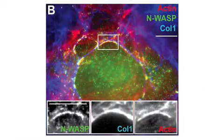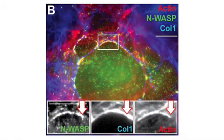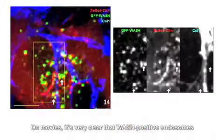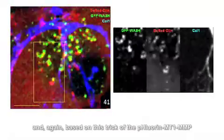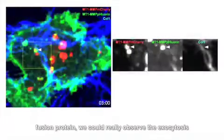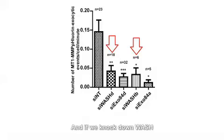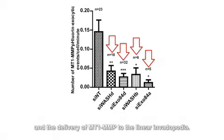In contrast to the punctate invadopodia that form in cells plated on gelatin, cells invading through 3D collagen matrices assemble linear invadopodia that run alongside the surrounding collagen fibres. WASH was associated with MT1-MMP-containing endosomes that docked along the length of linear invadopodia. On movies, it is very clear that WASH-positive endosomes come into contact with linear invadopodia, and we could observe the exocytosis of MT1-MMP-positive endosomes at the level of the linear invadopodia. Knocking down WASH or the exocyst complex caused a strong reduction in delivery events of MT1-MMP to linear invadopodia.